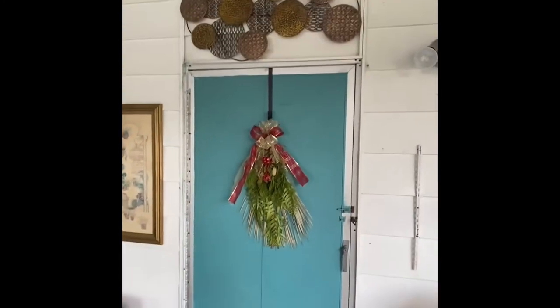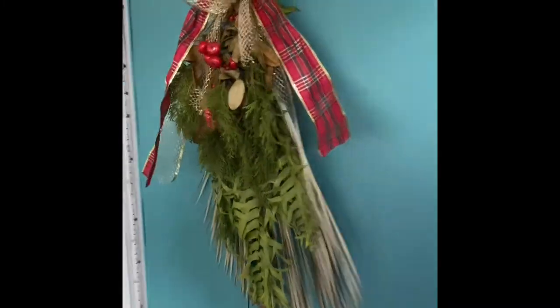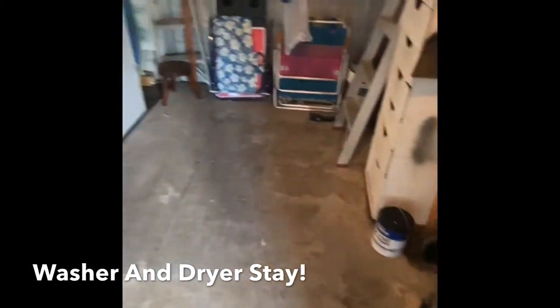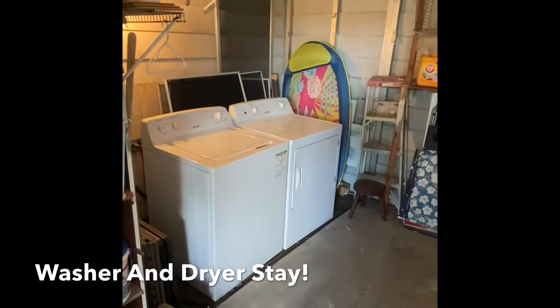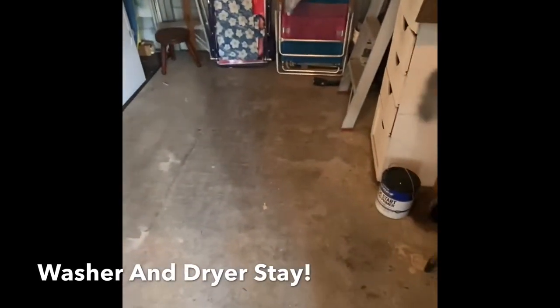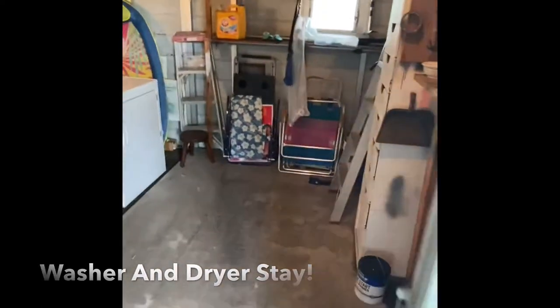There's a storage unit at the end of the carport which houses a very generously spaced storage area with the washer and dryer in great working order — those units will stay with the home. There's also a nice concrete pad here for your beach gear to keep the sand out of the main house.